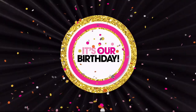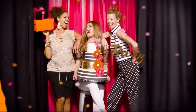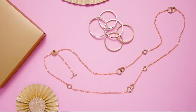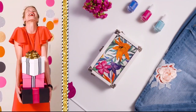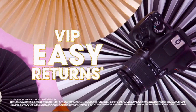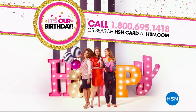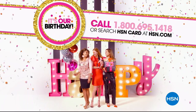It's our birthday — apply for the HSN credit card and party like a VIP. Instantly get $25 off when you're approved, plus enjoy extra flex on jewelry, beauty, and fashion purchases all day every day. You'll get VIP financing, VIP easy returns, exclusive offers, and no annual fee. Apply now and celebrate like never before. Call 1-800-695-1418 or search HSN card at hsn.com.